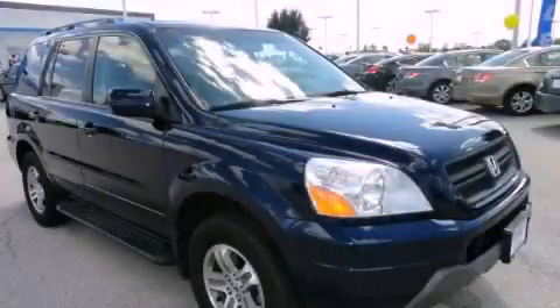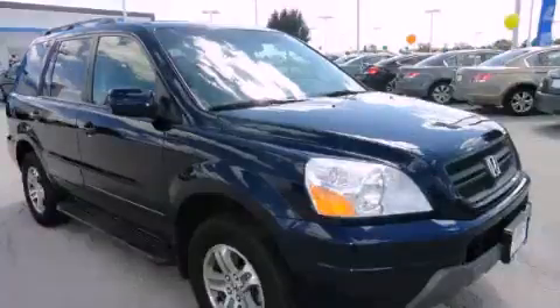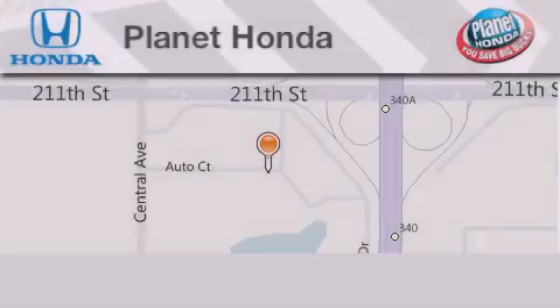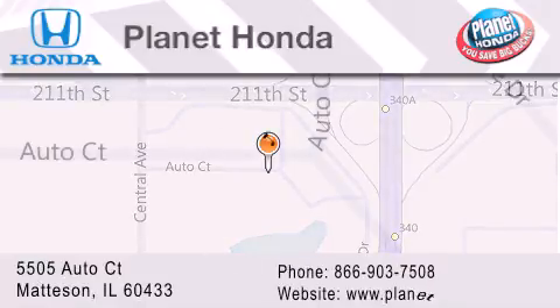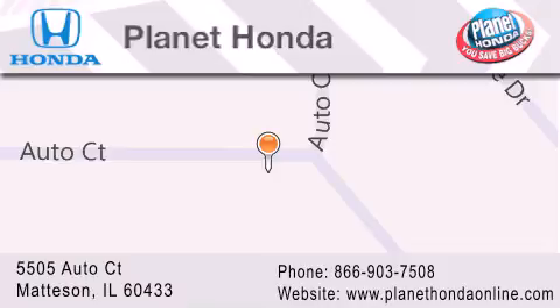This automobile won't last long at this price. Call and arrange a test drive now. Planet Honda is located at 5505 Autocourt in the Madison Auto Mall. Visit us online at planethondaonline.com.